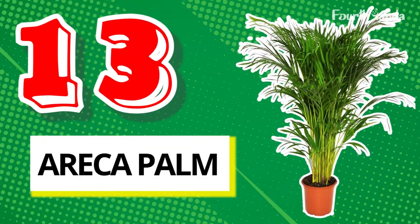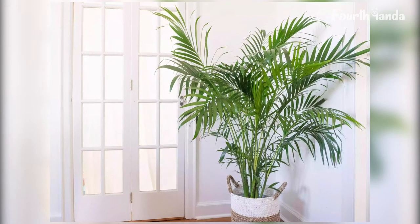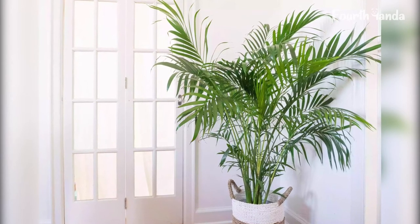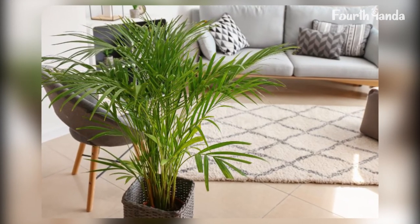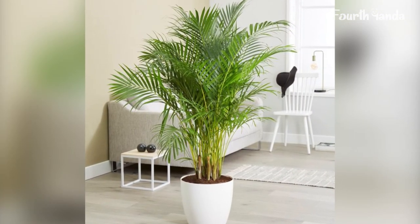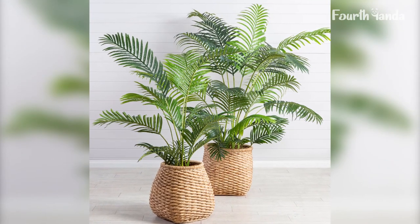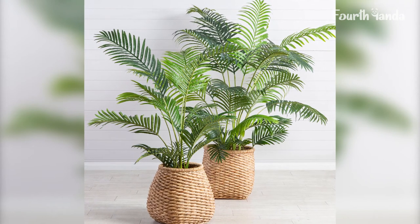13. Areca Palm. This plant gives color to a boring room. It is popularly known as yellow palm or butterfly palm, and is famous among plant lovers. People usually love to display Areca palm near the staircase, by the side of a door, on the balcony, or somewhere in the open area. It requires a lot of light to grow, but not direct sunlight, so find a bright place in your house for it.